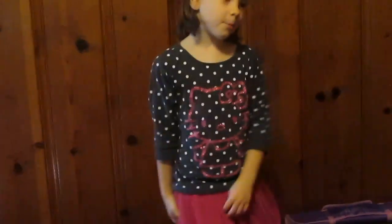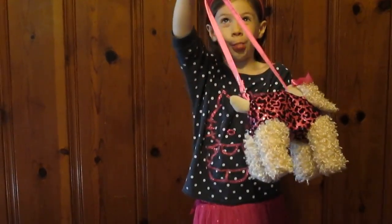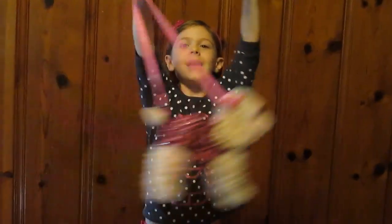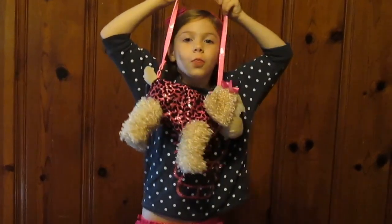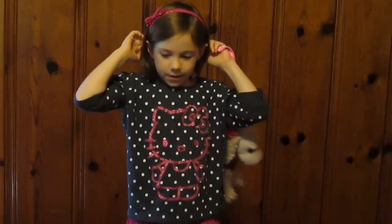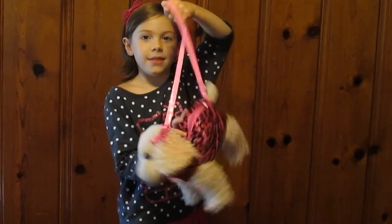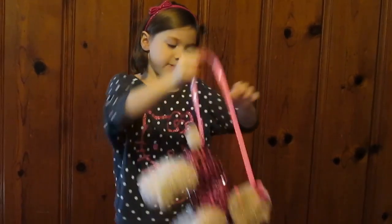Hi, it's me Hello Kitty Girl, and I am going to show my pudra. Let's get started.